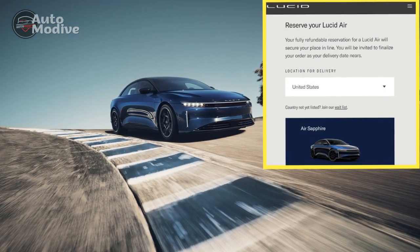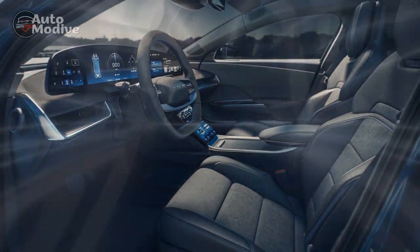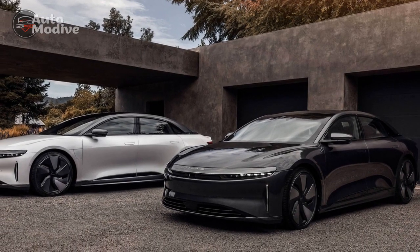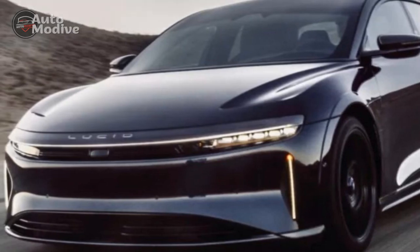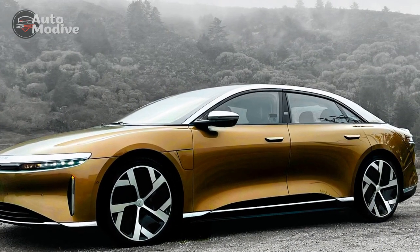Three: Long Electric Range — thanks to innovative battery technology, the Lucid Air Sapphire offers an impressive electric range that can rival traditional gasoline-powered vehicles, suitable for both daily commutes and longer road trips. Four: Opulent Interior — featuring premium materials, fine leather upholstery, and polished wood accents, with spaciousness accentuated by the absence of an internal combustion engine. Five: Cutting-Edge Technology — the infotainment system is seamlessly integrated into an expansive display, offering intuitive touch and voice command options with advanced driver assistance features.